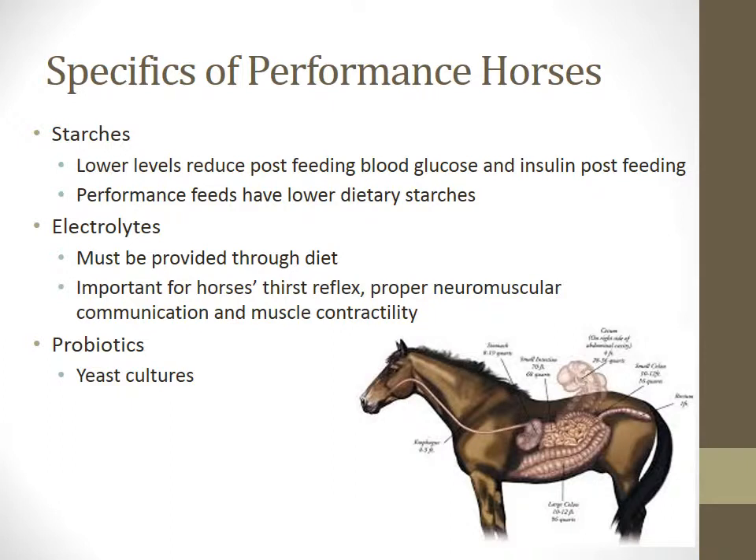Last, we will discuss starches, electrolytes, and probiotics, and their importance in the performance horse. Low levels of dietary starches reduce lactic acid production, lower the instances of colic and ulcer formation, and provide lower post-feeding blood levels of glucose and insulin, resulting in calmer horses.